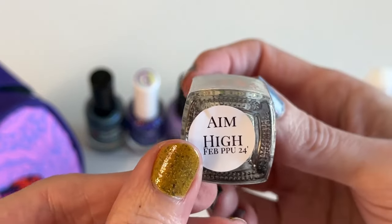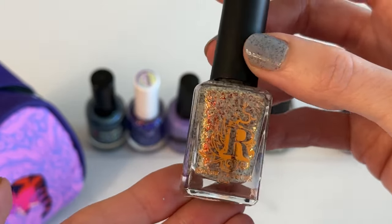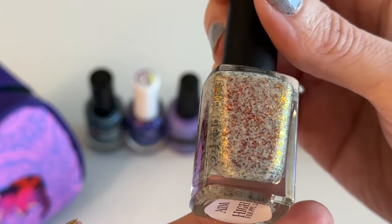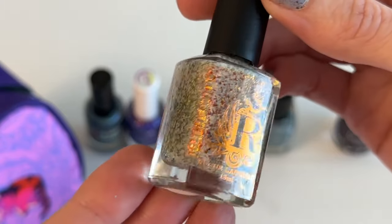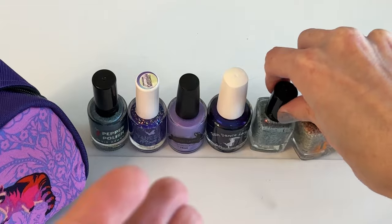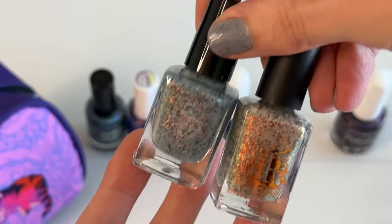So this is Aim High, inspired by a giraffe. It looks really cool and not like anything I own. It's got this cream-colored base with gold and red accent flakes in it, and when you layer it on your nails it looks like giraffe print — so that's really cool. I was debating whether to get both of these because I was wondering if I only needed one or both, but I'm excited to try these together.